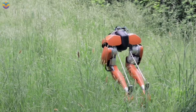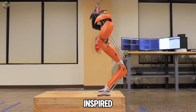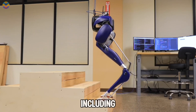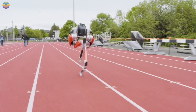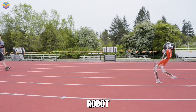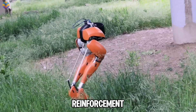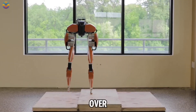Standing 115 cm tall and weighing 31 kg, CASSIE's leg design is inspired by the cassowary bird, which contributes to its efficient movement. CASSIE has achieved significant milestones, including completing a 5 km run in just over 53 minutes and setting a Guinness World Record for the fastest 100 meters by a bipedal robot at 24.73 seconds. CASSIE's development involved advanced techniques like deep reinforcement learning, enabling it to learn from experiences and improve its walking abilities over time.